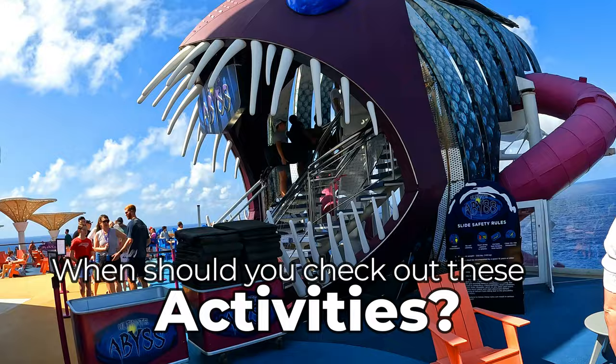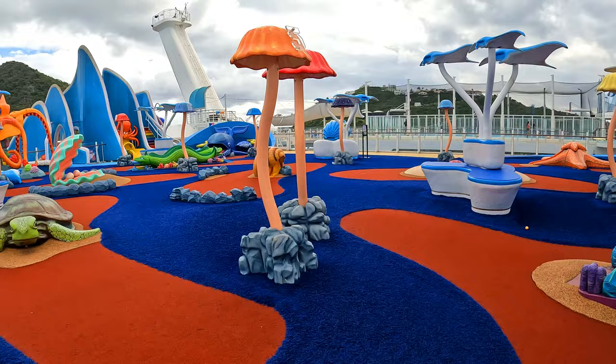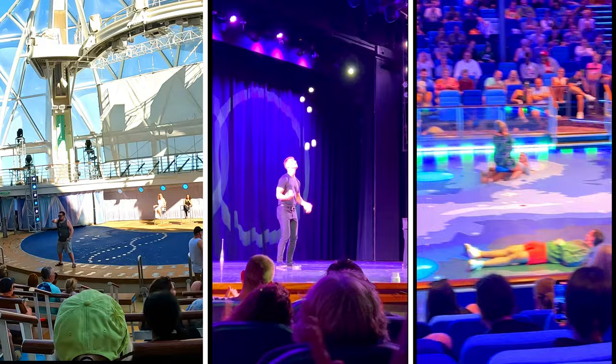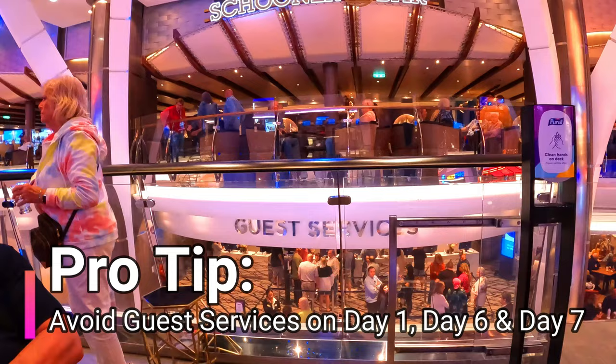We would recommend checking out these activities on any day other than the first and last day of your cruise. If you really want to enjoy them with less lines, port days while they're open are best. We noticed mini golf and the carousel are less crowded in the evenings. For smaller venues like Spotlight Karaoke and the Schooner Bar, try to get there early as they fill up fast. Activities in the Aqua Theater, Royal Theater, or ice skating rink will have lots of space. This also applies to guest services — try to avoid it on days one, six, and seven, as those lines will be very lengthy.